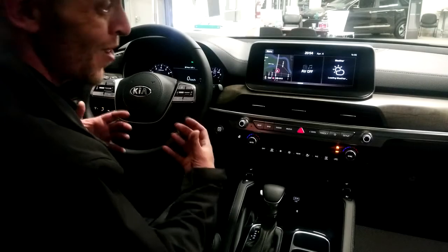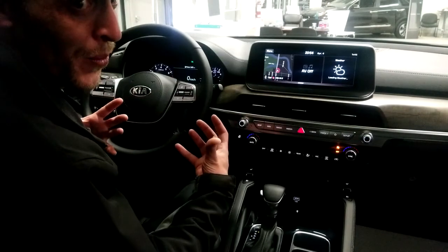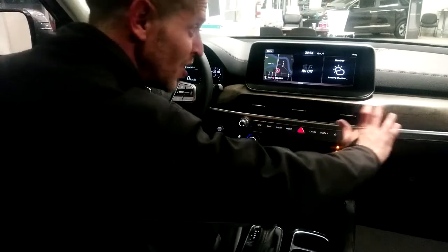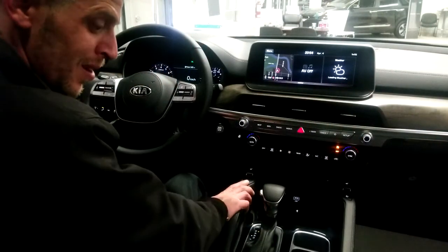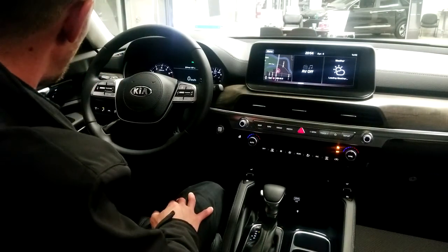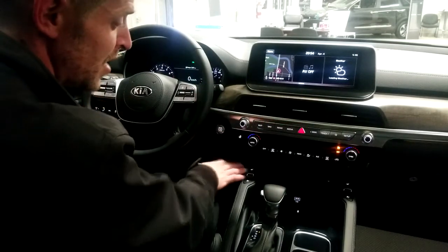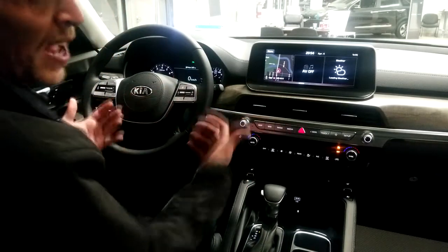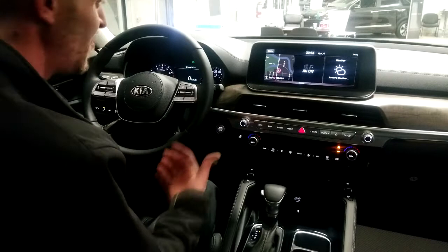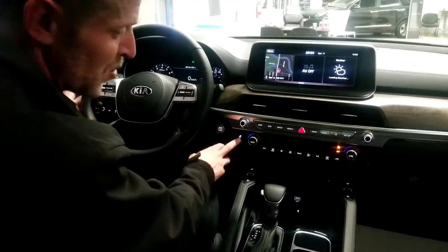Here we are now in the front of the Telluride. Keeping that luxurious look going, they continued the wooden trim across the top, nice leather on the console and on the top of the hidden compartment, wood across the doors, and a nice leather-wrapped steering wheel and shifter. On the SX V6 you get heated and cooled seats. Heated seats are pretty much standard for Kia across all their models, but this one also gives you the heated steering wheel, with the button located right here.